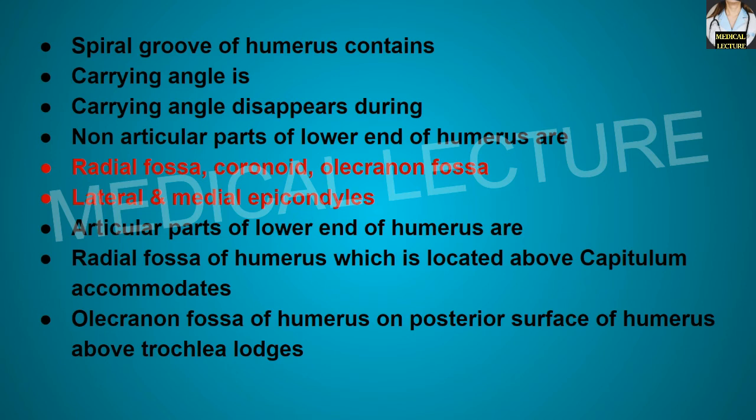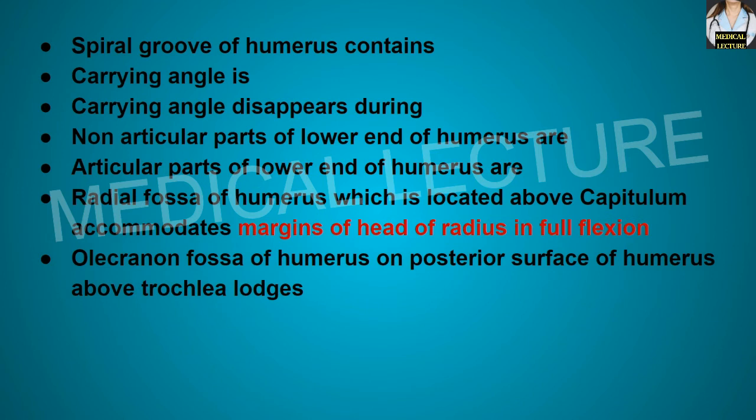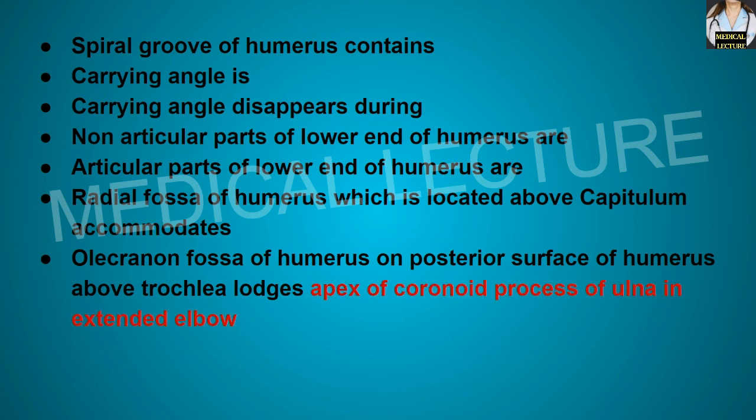The articular parts of the lower end of the humerus are the capitulum and the trochlea. The radial fossa, located above the capitulum, accommodates the margin of the head of the radius in full flexion. The olecranon fossa on the posterior surface above the trochlea lodges the apex of the coronoid process of the ulna in the extended elbow.